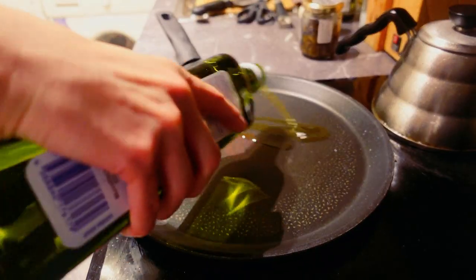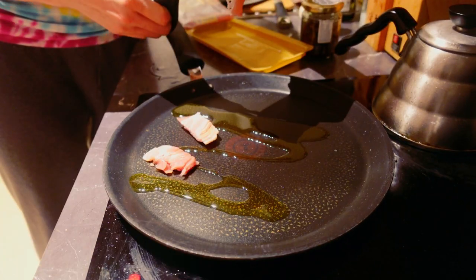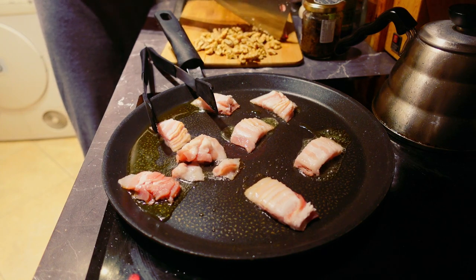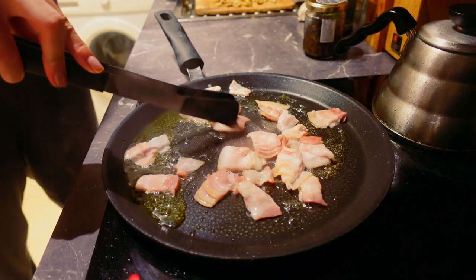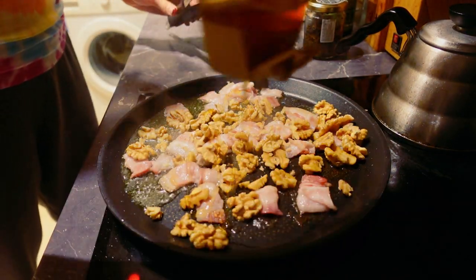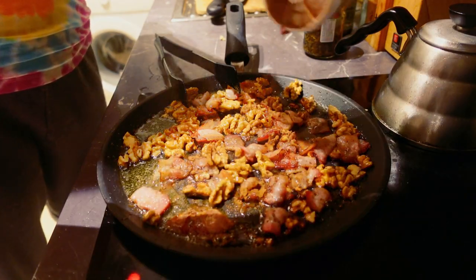Now we go to the stovetop for our quick cooking of some bacon and walnuts. While the bacon starts crisping up, chop the walnuts, then add the walnuts in plus the honey. I ended up adding cinnamon on top as well, and that was a super delicious addition.